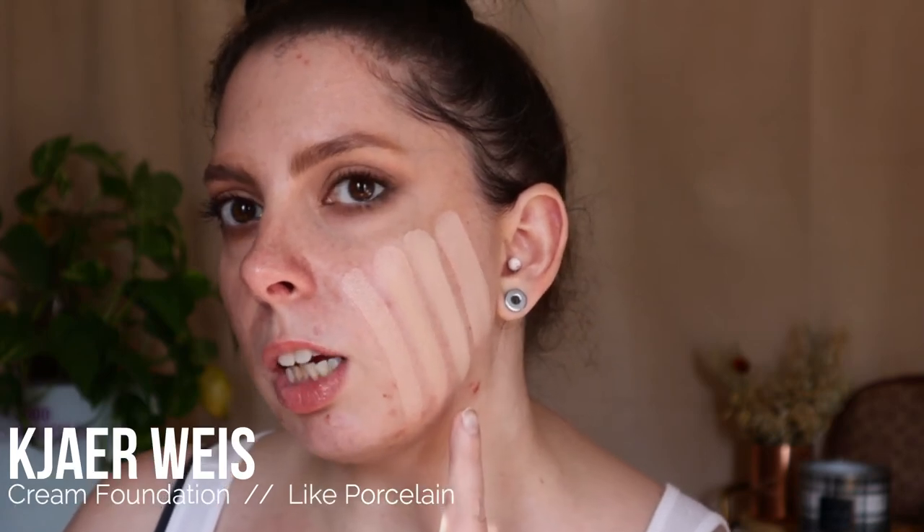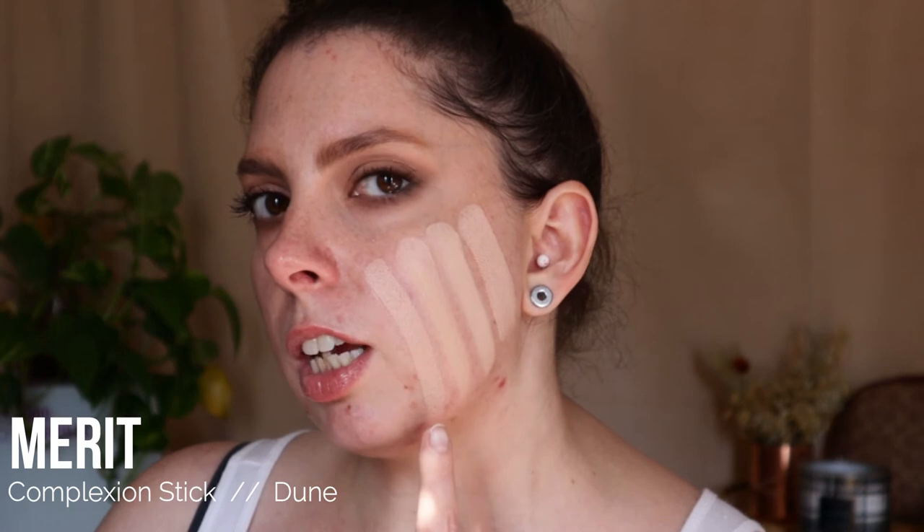Haley's Beauty Foundation Stick in the shade 2.15, Kevin Aucoin Foundation Balm in the shade Light, Kaya Weiss Cream Foundation in the shade Light Porcelain, and Merit Foundation Stick in the shade Dune.